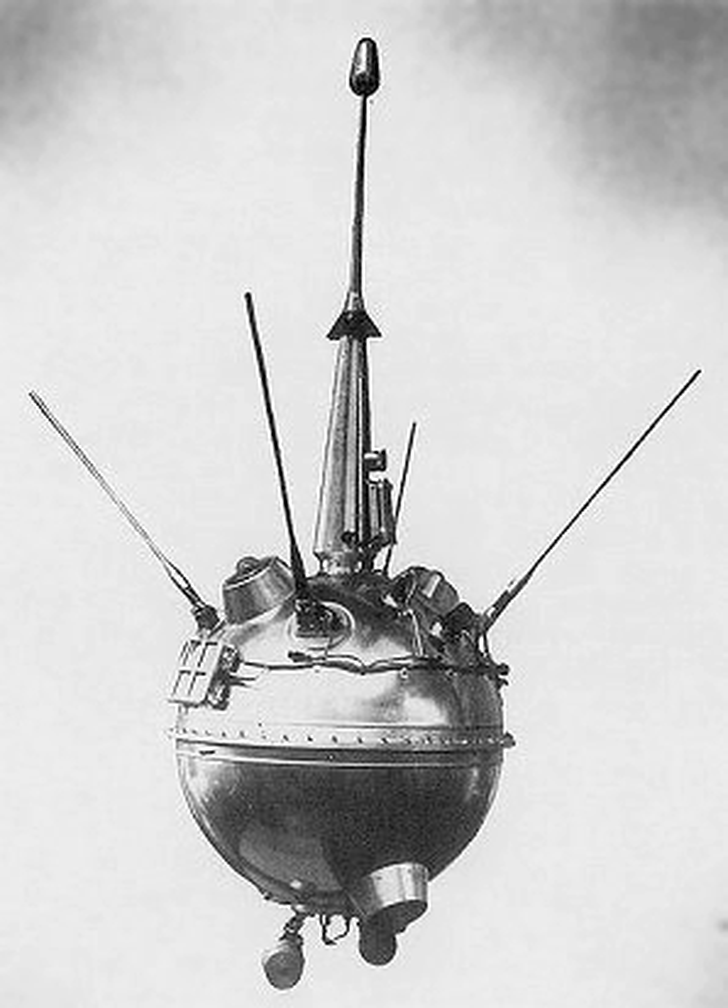Luna 2, E-1A series, also known as Lunik 2, was the sixth of the Soviet Union's Luna program spacecraft launched to the Moon. It was the first spacecraft to reach the surface of the Moon, and the first man-made object to land on another celestial body. On September 13, 1959, it hit the Moon's surface east of Mare Imbrium near the craters Aristides, Archimedes, and Autolycus.